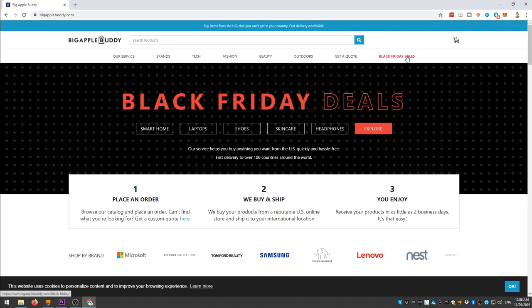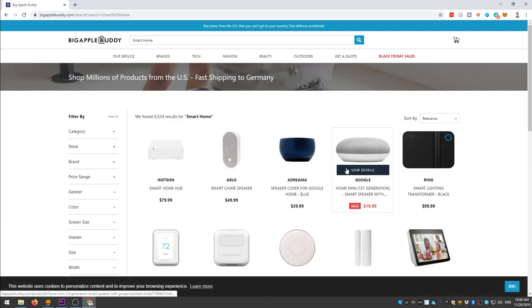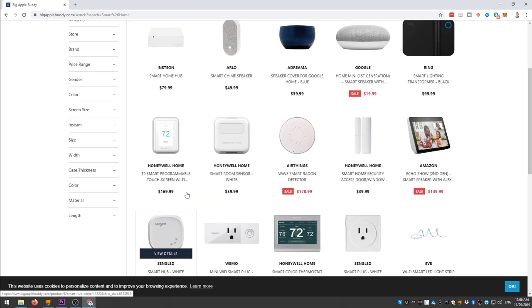Check out their website at bigapplebuddy.com and check out all of the Black Friday deals, because there are lots of amazing Black Friday deals in the US that we in Europe don't have access to. And now let's get to the unboxing of the Spectacles 3.